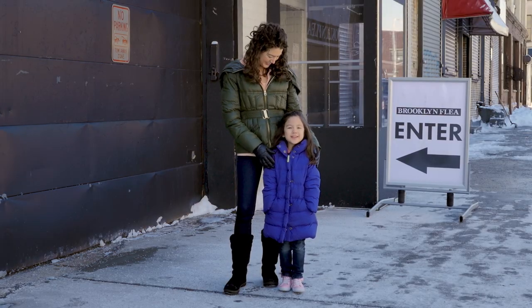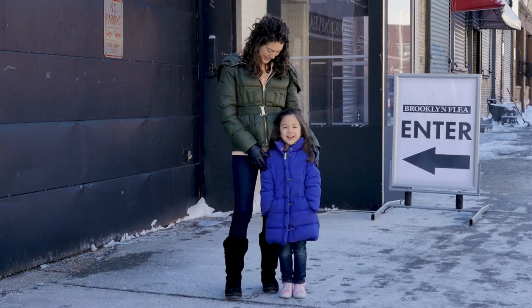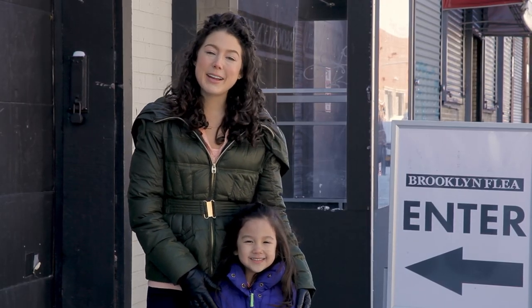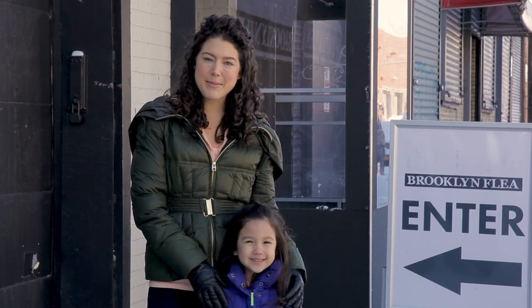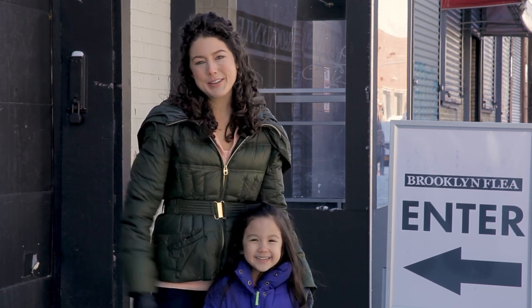Hi! I'm Kira and this is Carolyn. She's my babysitter and also my friend. We're going on a letter hunt at the flea market. Yes, we are! Before kids can learn how to read, they need to be able to recognize letters and relate them to the sounds they make. So when we're out and about, we like to do fun things like letter hunts to work on letter sounds. We'll show you how.